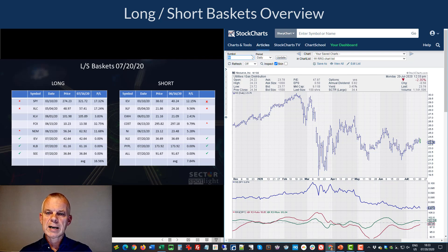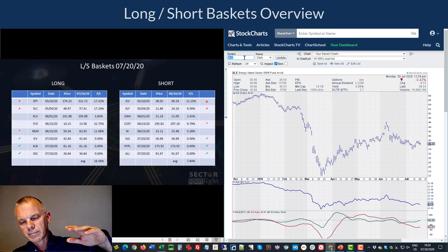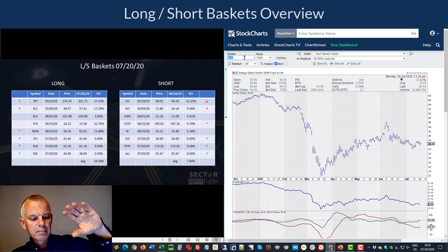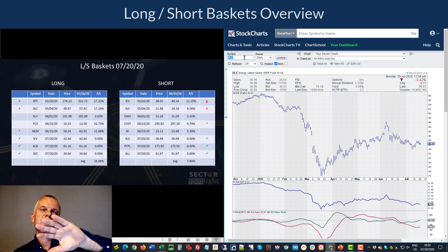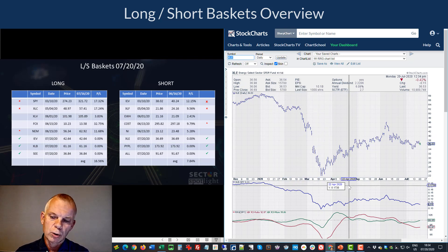New short additions: XLE (energy ETF). We've been calling XLE a very weak sector for a long time. It made a massive rally, moving from lagging into improving with a very strong absolute return, but it's now starting to roll over — far to the left and heading back down toward the lagging quadrant. That's a very weak sign for the energy sector as a whole, so I'm adding XLE as a short position, assuming it'll underperform the S&P 500 going forward.